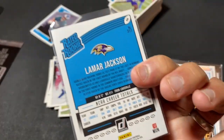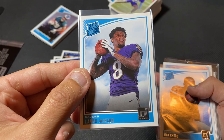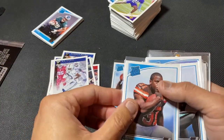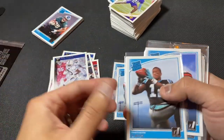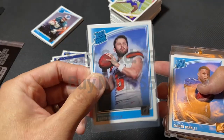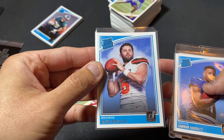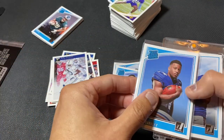You know what you're getting in here — you're really just looking at condition. I didn't notice any major flaws; we're just really looking at centering. This one's a little heavy right. Nick Chubb — I love Nick Chubb. Heavy left, or thin right, whatever you want to say. My guy Baker Mayfield, cut him some slack. This one looks pretty good — a little heavy right, not too bad.